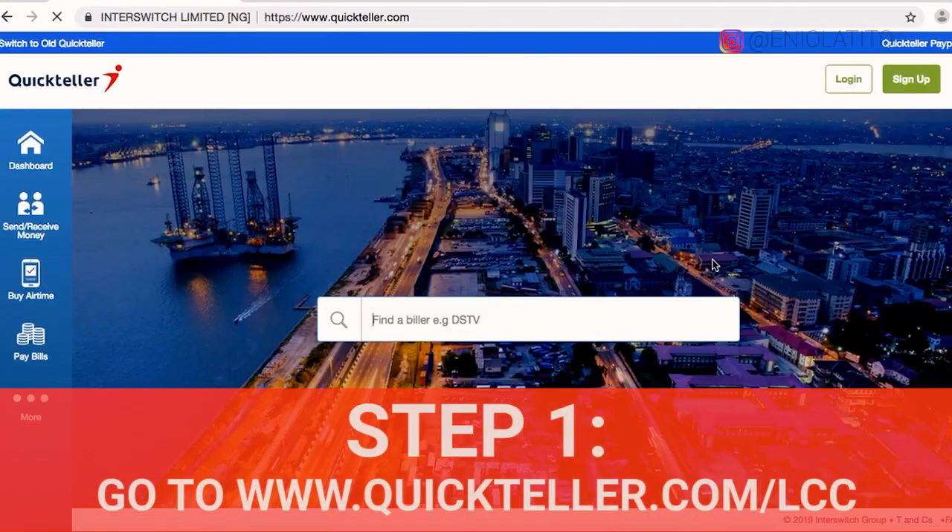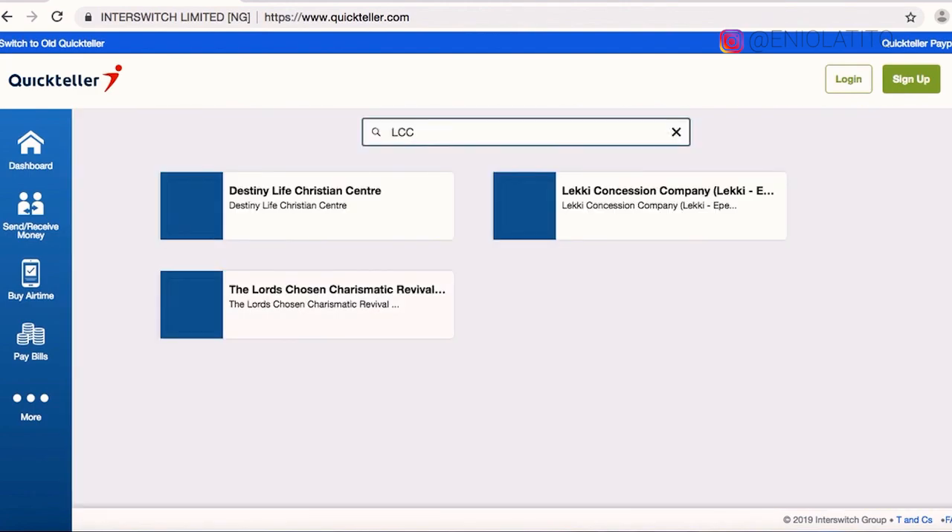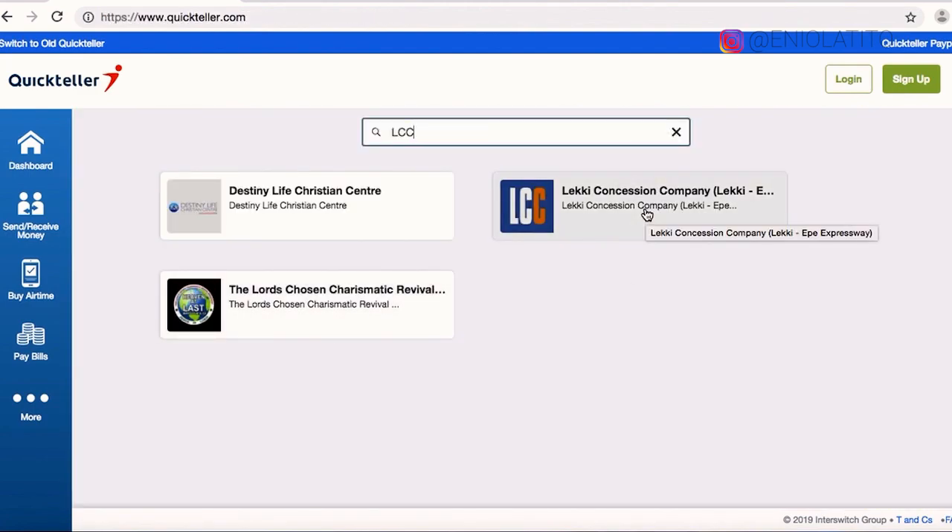But here's how to do it with quickteller.com. Step 1: go to www.quickteller.com and type LCC in the search bar and select the Leki Concession Company logo.